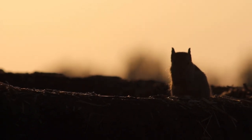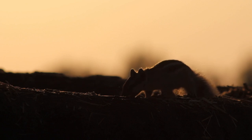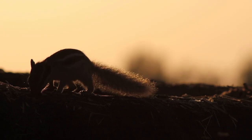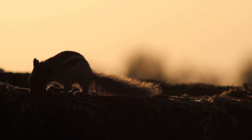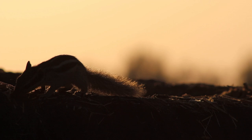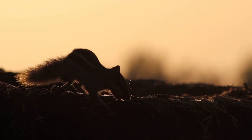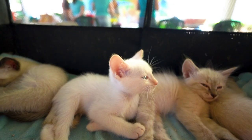Choosing the best pet insurance for cats in the UK. Owning a cat comes with immense joy and responsibility. As a cat parent, ensuring your furry friend's well-being is paramount, especially when unexpected medical expenses arise. Pet insurance can provide peace of mind by covering veterinary costs, but choosing the right policy amidst the myriad options can be daunting. Here's a comprehensive guide to help you navigate through and find the best pet insurance for your beloved feline companion in the UK.